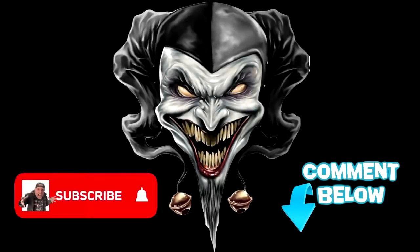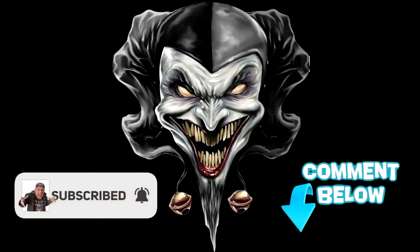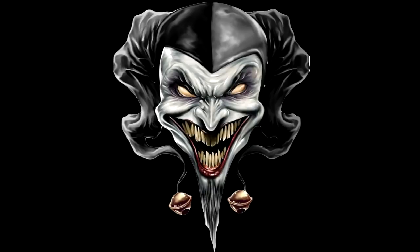Hit the subscribe button, click that bell, and comment below.